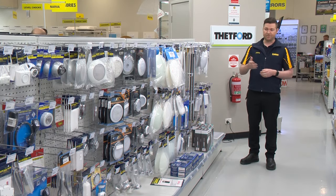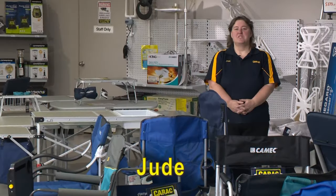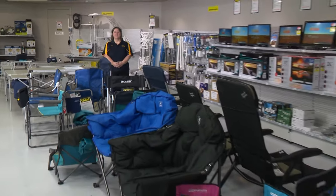Light up your adventures with our great range of interior and exterior LED lighting. Camp in style with our great range of chairs, tables and TVs.